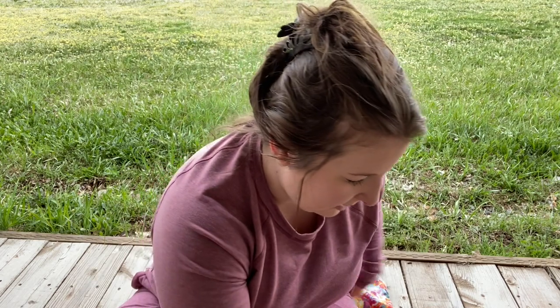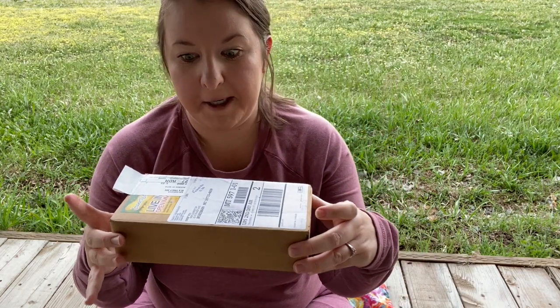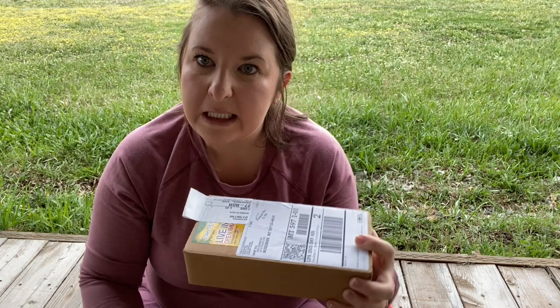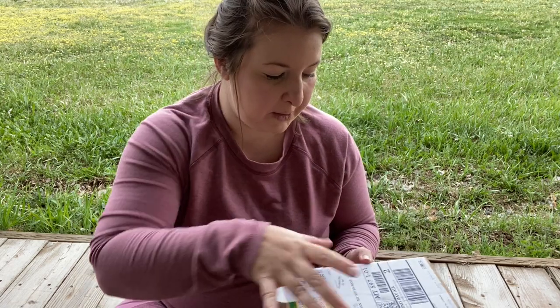Yesterday I got a package and I'm so excited to unpack it with you guys. If you're ready, give me a thumbs up! This is what I got in the mail. On here it says 'live.' What do you think is in here? Do you think it's ladybugs already? I don't know — let's see. Let's open it up.